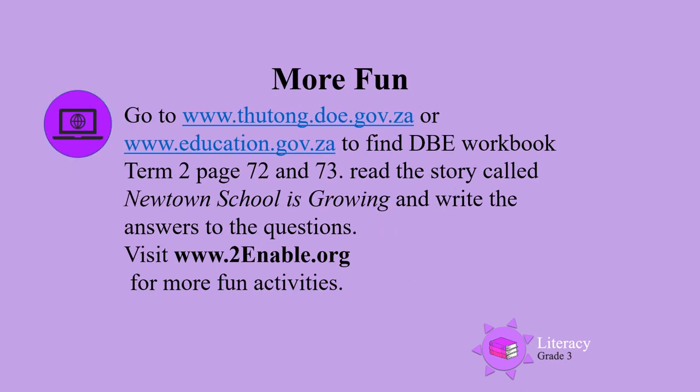For more fun, go to the DBE website. Find the DBE workbook Term 2, page 72 and 73, and read the story called Newtown School is Growing. And now write the answers to the questions. You can also visit www.toenable.org for more fun activities.